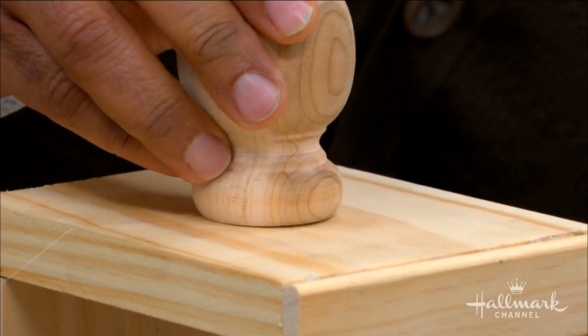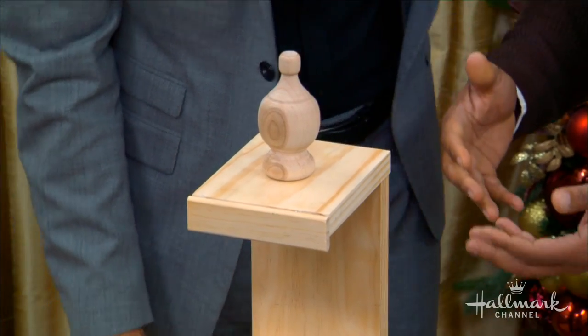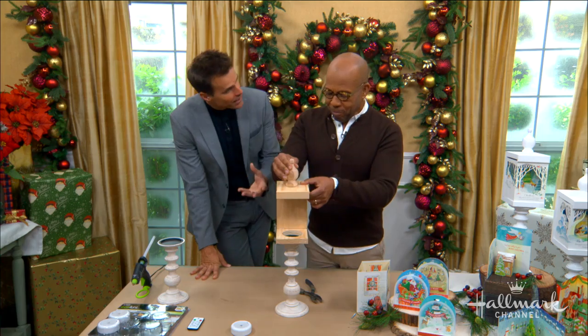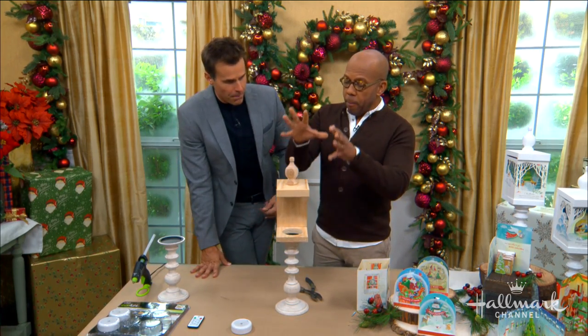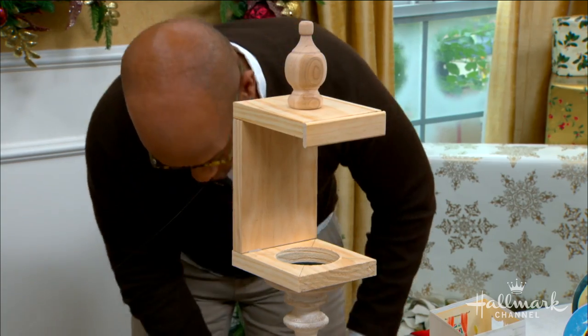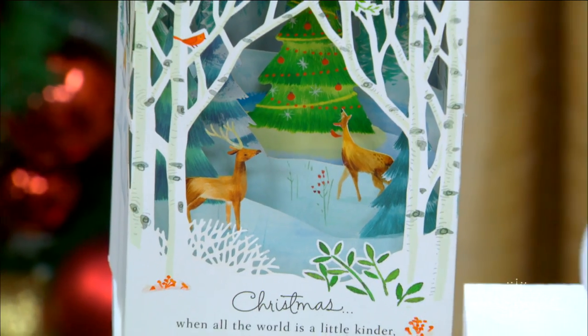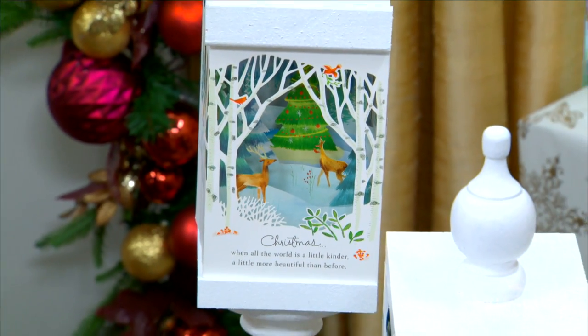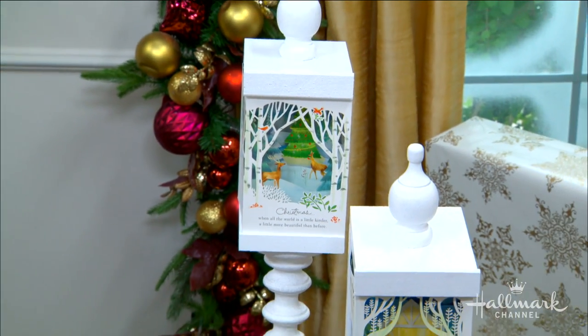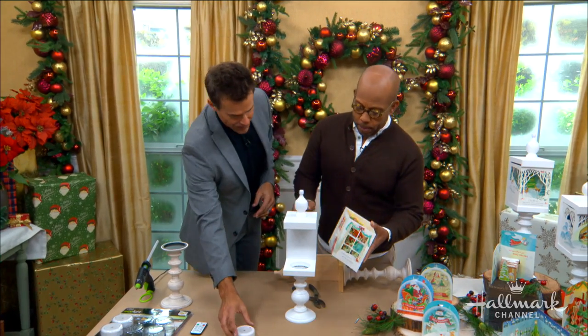Glue right on top and line that up with your candlestick. That's it — look at that! Now, what you want to do to really tie this together is paint it all the same color. I chose white because I really want it to focus on the beauty of the card, and it ties it all in. Obviously depending on the color of the card — you can do red, or keep it in the natural wood.